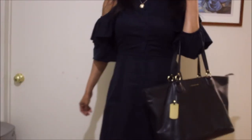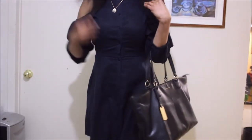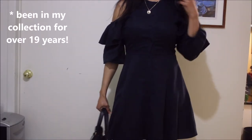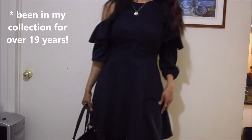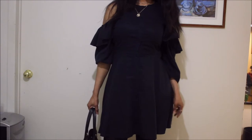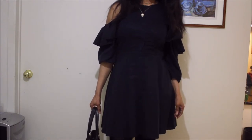The necklace and pendant are 20 and 10 carat gold respectively. I'm not sure if they were ethically sourced, but they've been in my closet for over nine years now. My outfit is one I repeat over and over — it's something I got from Zara a year ago.